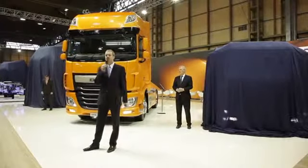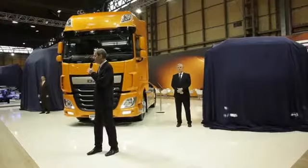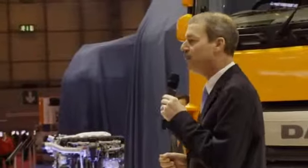We present to you two more jewels, beautiful jewels, in the DALF crown. Over here, the new LF truck for distribution applications. And to my right, the new Euro 6 CF — a very versatile truck for many, many different applications.